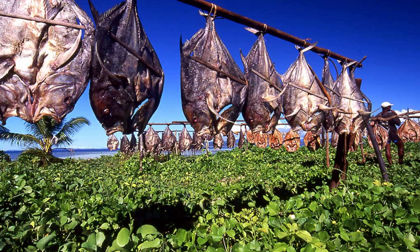Water is traditionally removed through evaporation, sun drying, smoking, or wind drying, although today electric food dehydrators or freeze drying can be used to speed the drying process and ensure more consistent results.